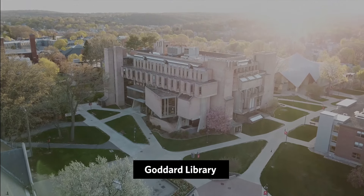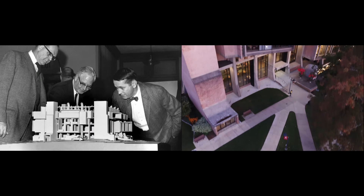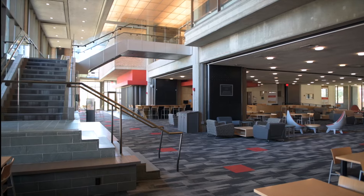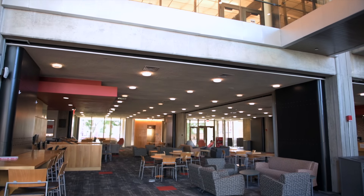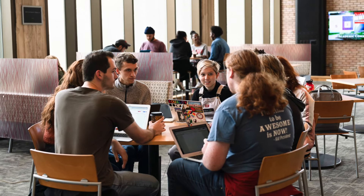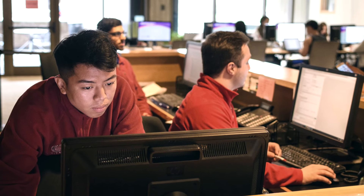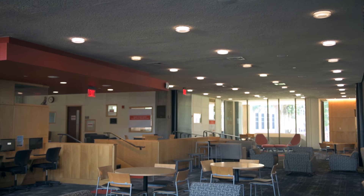Goddard Library, housing nearly a half million volumes of books, periodicals, and research materials. The first floor of the library houses the Academic Commons, a bustling area for group study or catching up with friends. Just off the Academic Commons is Jasmine's Cafe, the Information Technologies Help Desk for assisting with computer issues, quiet study lounges, and more.